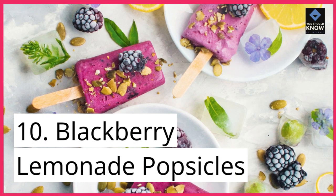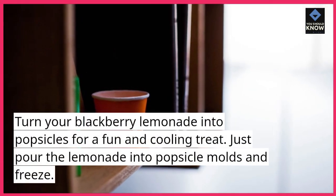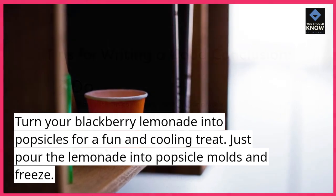10. Blackberry Lemonade Popsicles. Turn your blackberry lemonade into popsicles for a fun and cooling treat. Just pour the lemonade into popsicle molds and freeze.